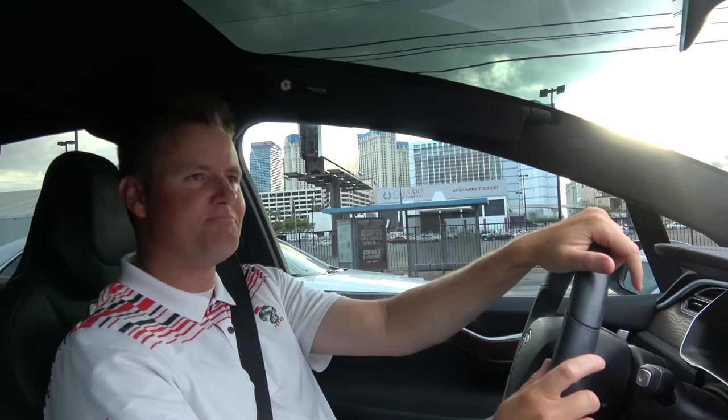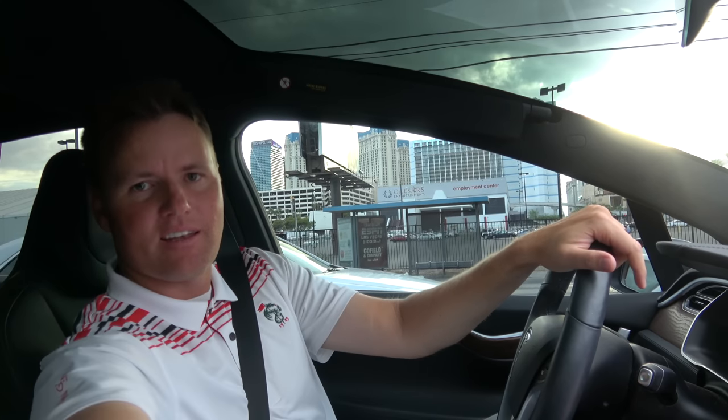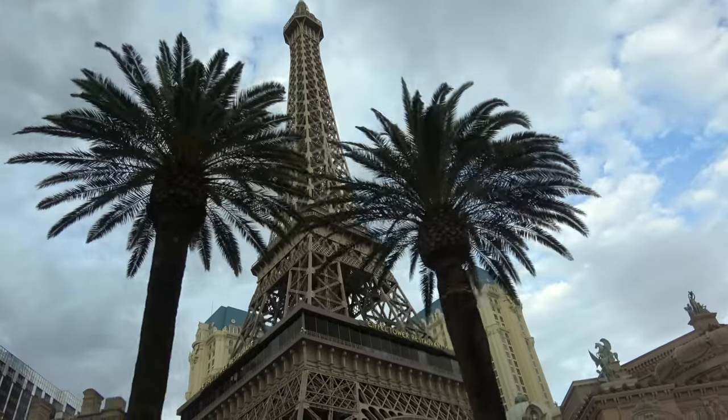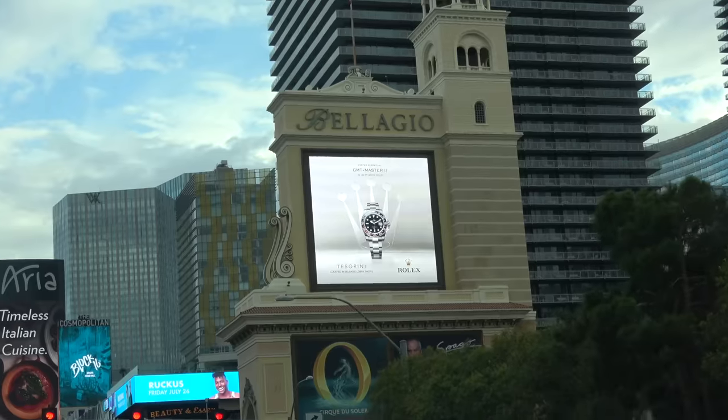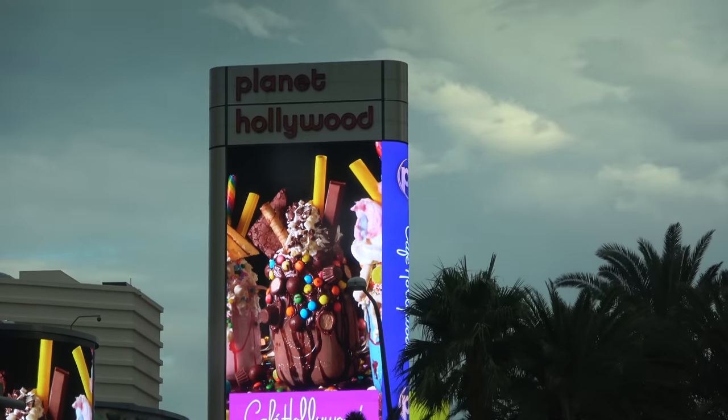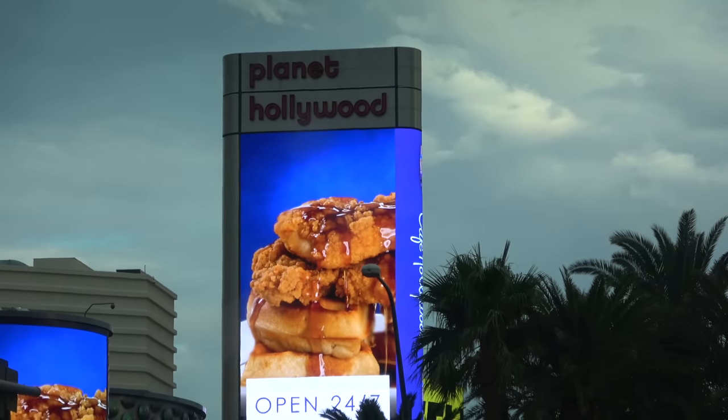Let's go take our Tesla there and check it out, see how fast it charges. And a little side note — it's my birthday today! Happy birthday to me.